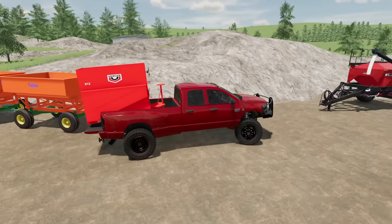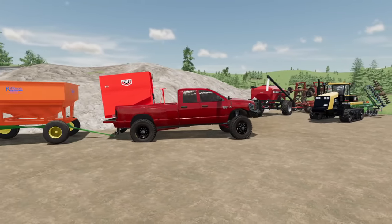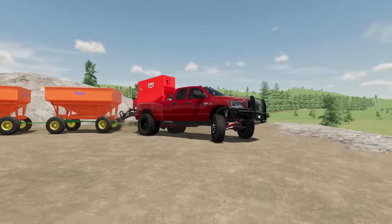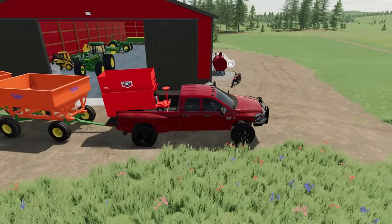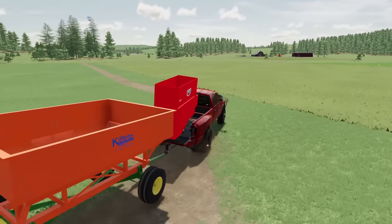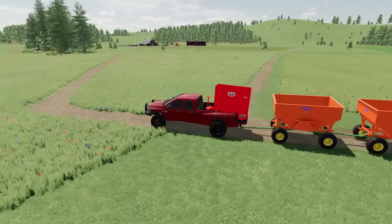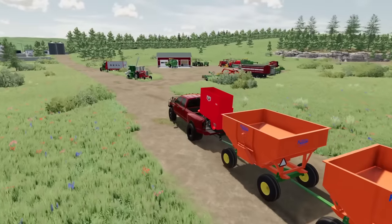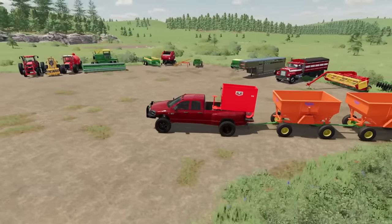We're also going to grab these gravity wagons to trade in — we don't really need them because we're getting something better. We already dropped off a combine a couple days ago and we still have a couple more things to drop off. We also have to find a sprayer so we can get rid of all the weeds in the field — I think I've got a connection for that. And here we are at my favorite place: the used equipment store.